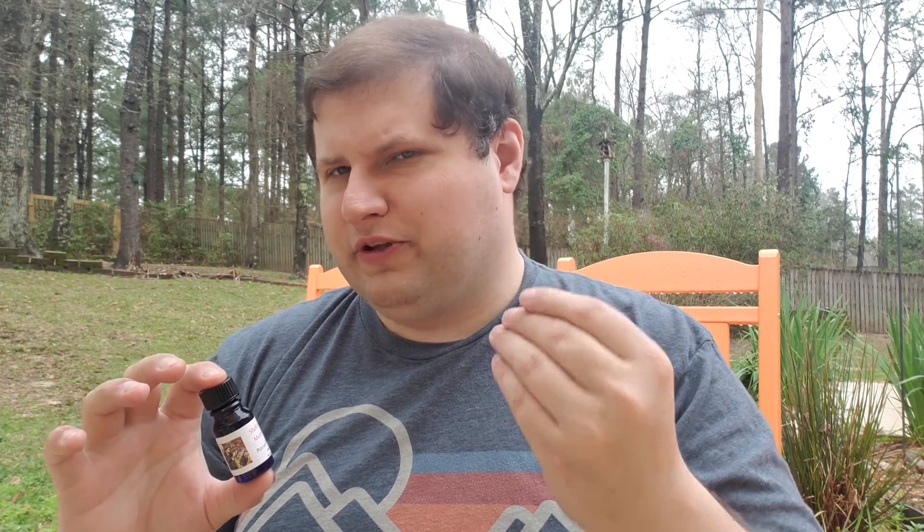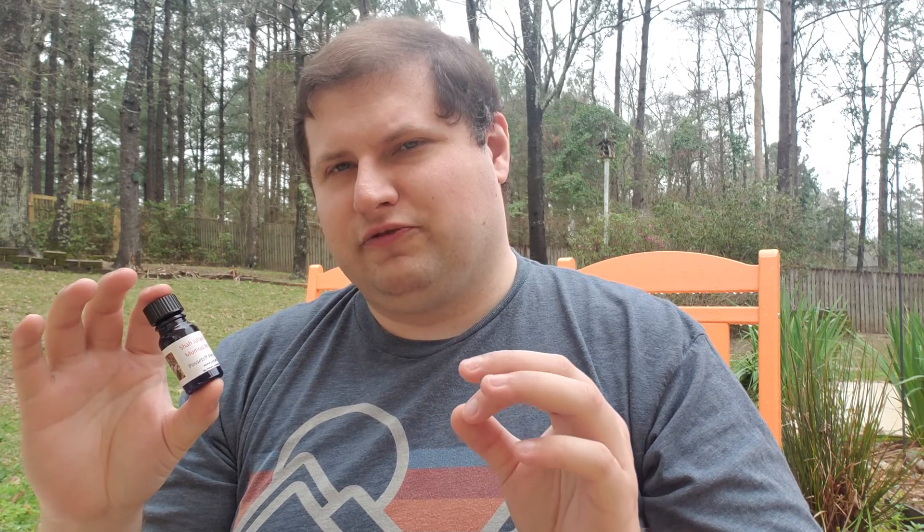Sometimes I don't get the most compliments with a fragrance because of the smell, but people do notice how I feel, how I present myself, the clothes I'm wearing, my body language — and this really does boost my mood. I really like this fragrance. This fragrance is not a big compliment getter, but it can boost your mood and do nice things.